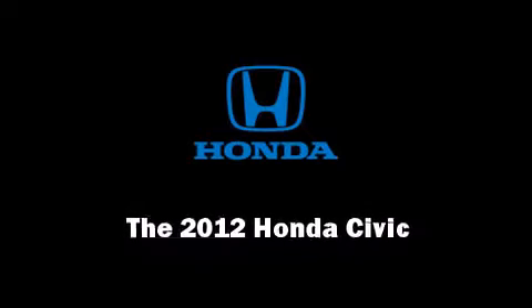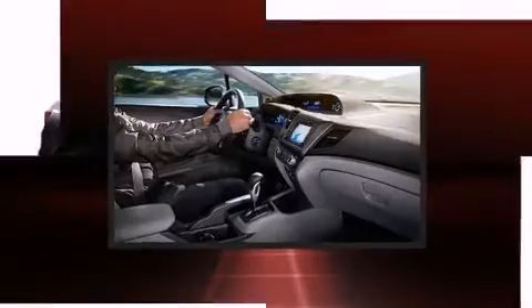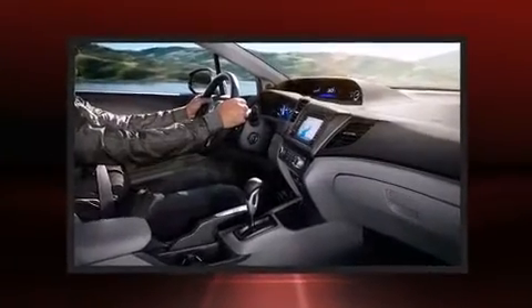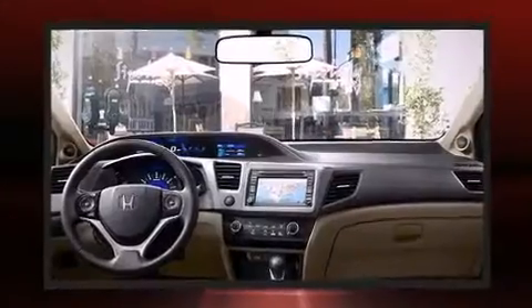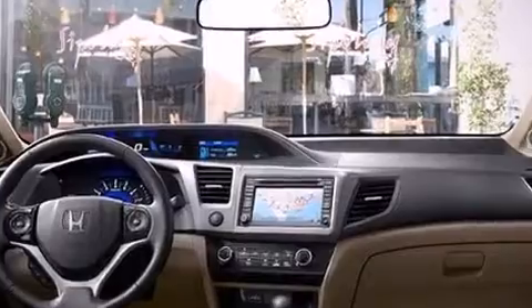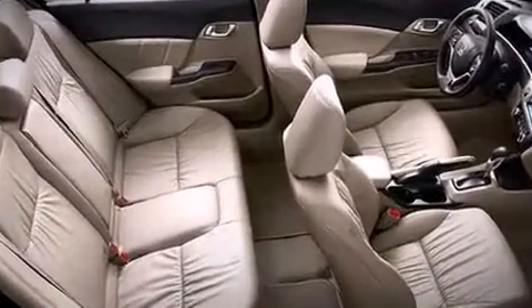Sensibility and practicality define the 2012 Honda Civic. This four-door, five-passenger sedan features a front-wheel drive platform, an automatic transmission, and a 1.8 liter four-cylinder engine.